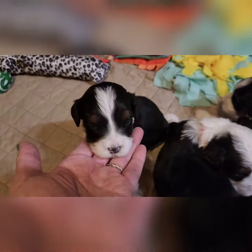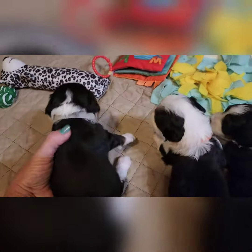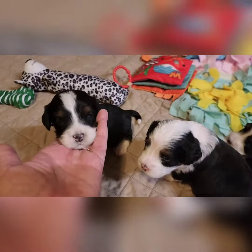They were three weeks on Friday. He's got a cute little collar, tip tail. Very, very sweet. Very cute.